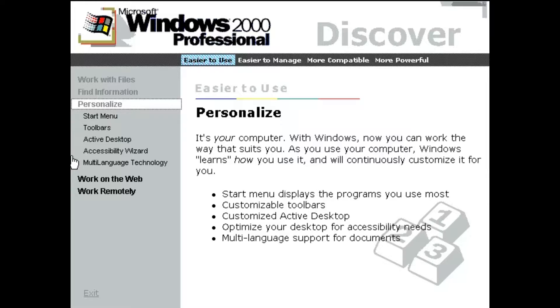It's your computer. With Windows, now you can work the way that suits you. As you use your computer, Windows learns how you use it and will continuously customize it for you.